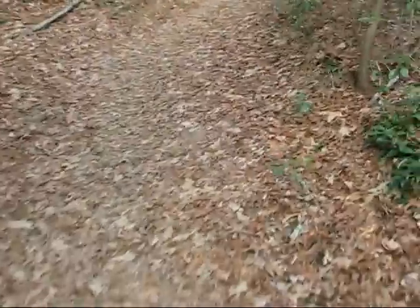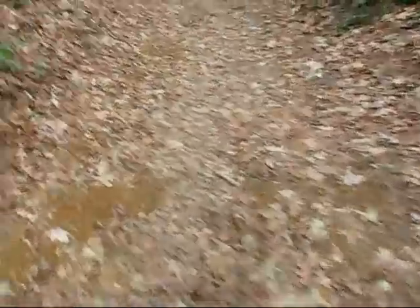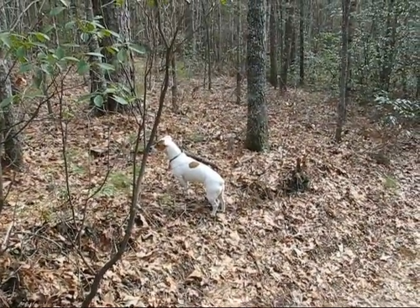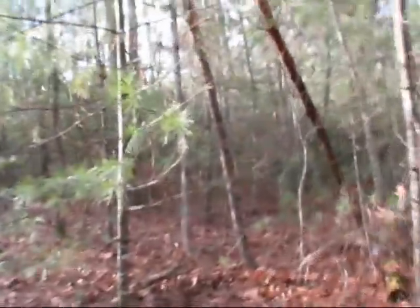Now we're walking to another one by Thomas Cemetery Road. The leaves that were so fluffy and crisp in the fall are all compacted and crumbled. Here we are at Thomas Cemetery, and the GPS is telling us we're right here for the third geocache. It could be anywhere — the accuracy is plus or minus 20 feet.